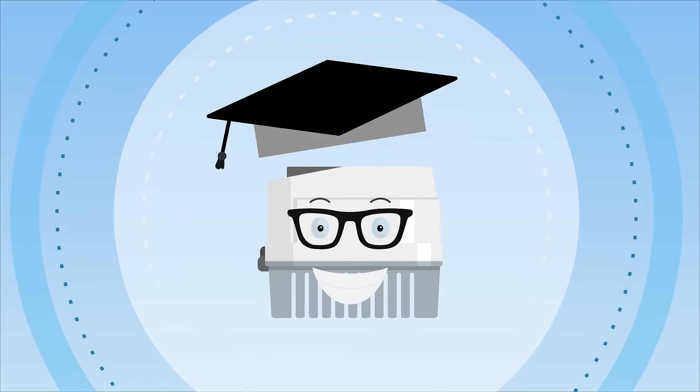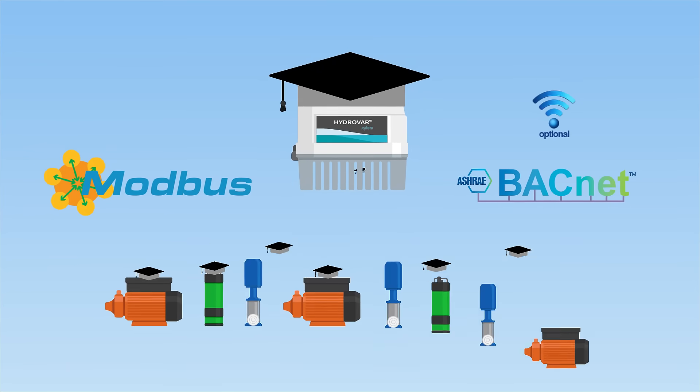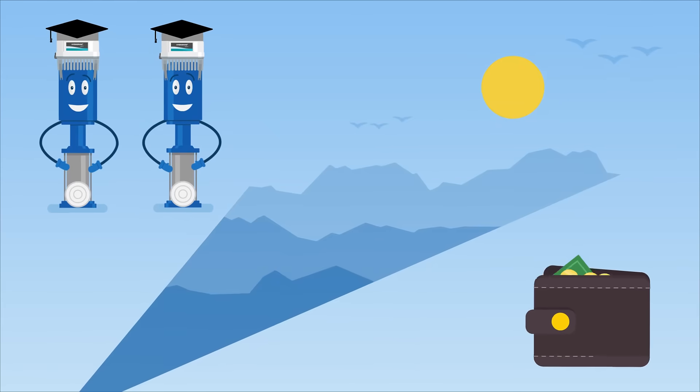Smart meets flexible. The design works with virtually any pump configuration efficiently, controlling anywhere from one to eight pumps. That's good for Mr. Miller's pumps, the environment, and his wallet.